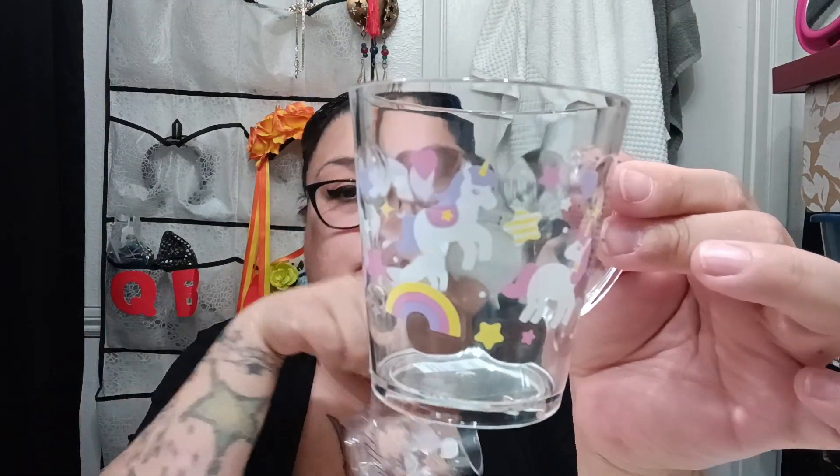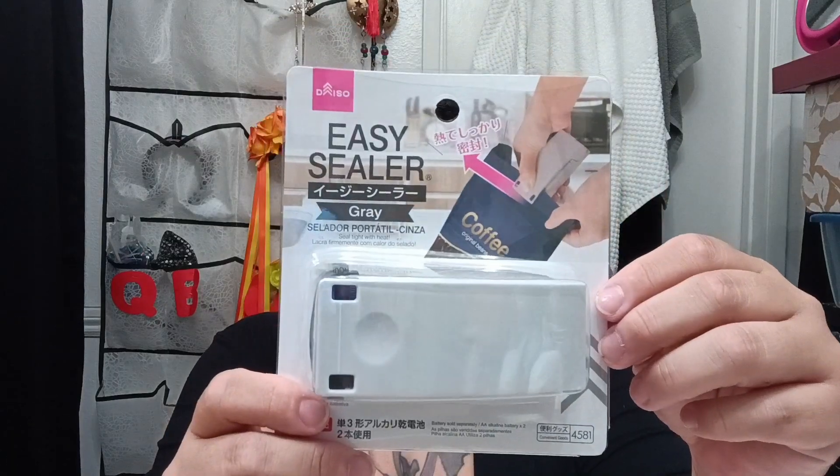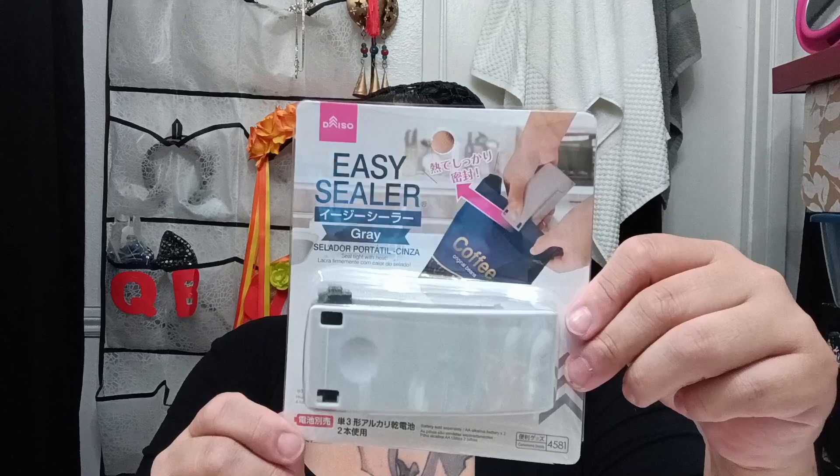I also got the girls two little cups — one has little unicorns and stuff, and the other one has little bears. I thought these were really cute to give to them, so I put those in their little basket too. And then I saw this easy sealer — so if I open a bag of chips or anything like that, as long as it's plastic, I can melt it back together and close it. I got this just to try it out.